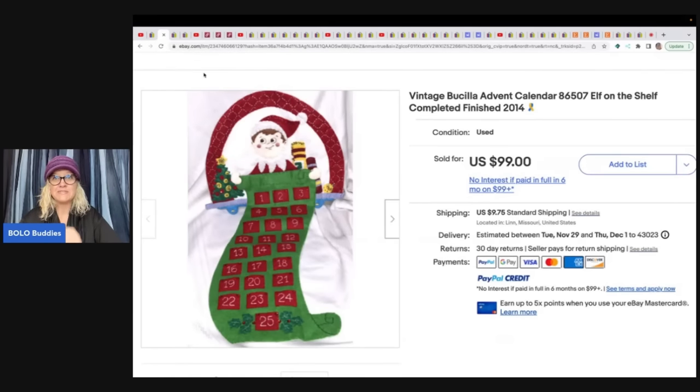She sold a vintage Busilla Advent Calendar — Elf on the Shelf, from 2014. Busilla can be a big money bolo, advent calendars can be a big money bolo, and if you put the two together you're going to make some money. She got it for $1 in a box lot at an auction and took a best offer of $80, with the buyer paying shipping.